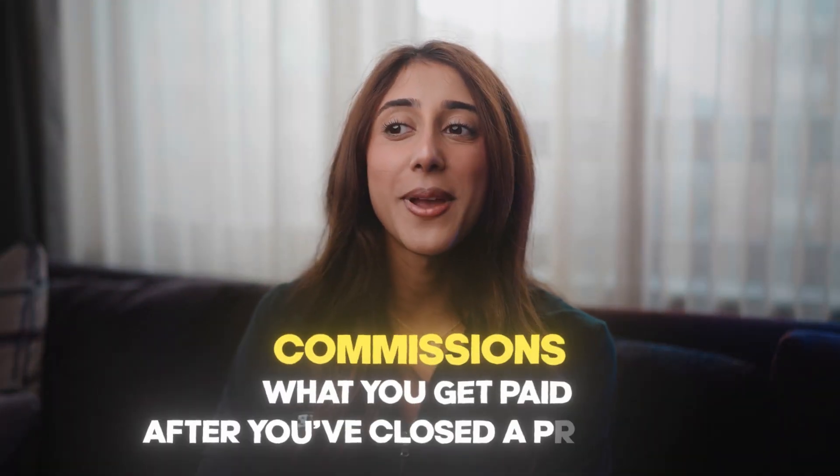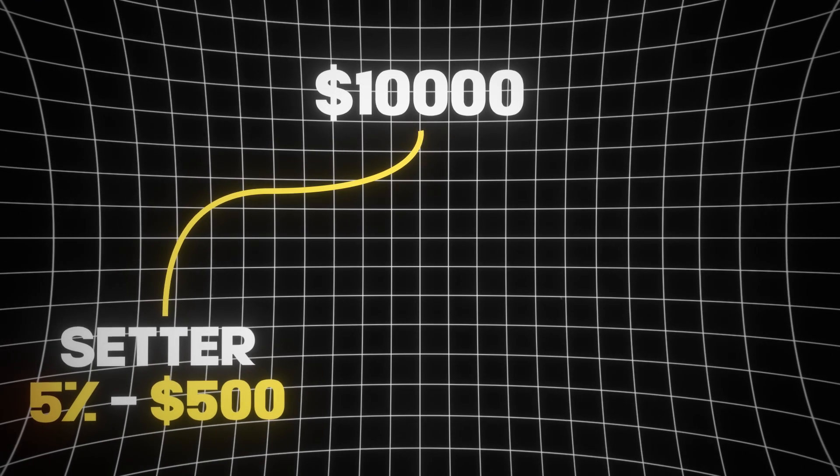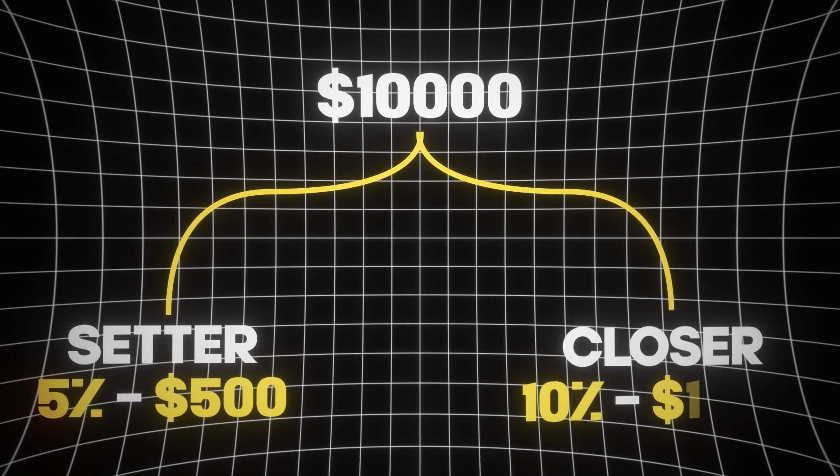Commissions are what you get paid after you've closed a prospect — hopefully PIFed the prospect. As a setter, you're typically going to be making around 5% commission. And as a closer, you'd be making around 10% commission. So if you're selling a $10,000 package, a setter that has gotten a deal closed would make $500 and the closer would make $1,000.